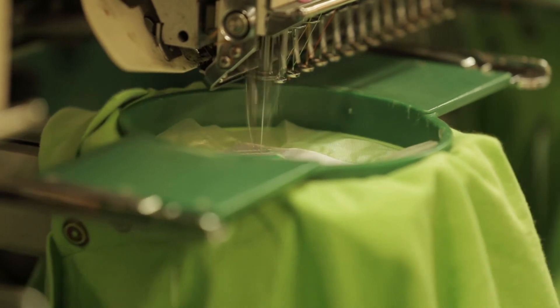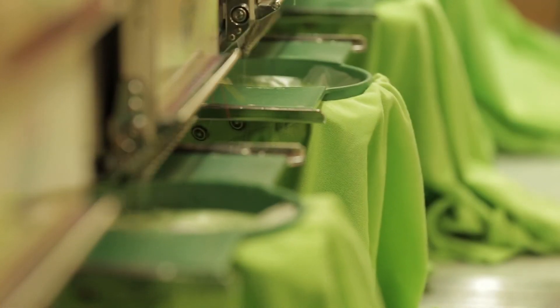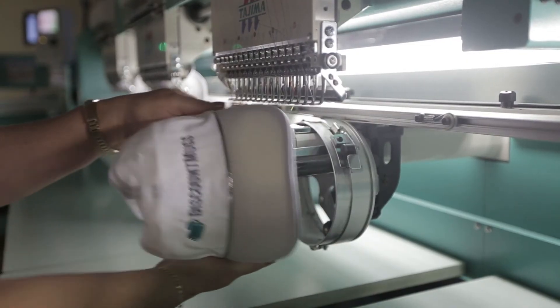Ideal for team shirts, work and school uniforms, embroidery allows for up to 16 thread colors per design to account for shading and logo complexity.